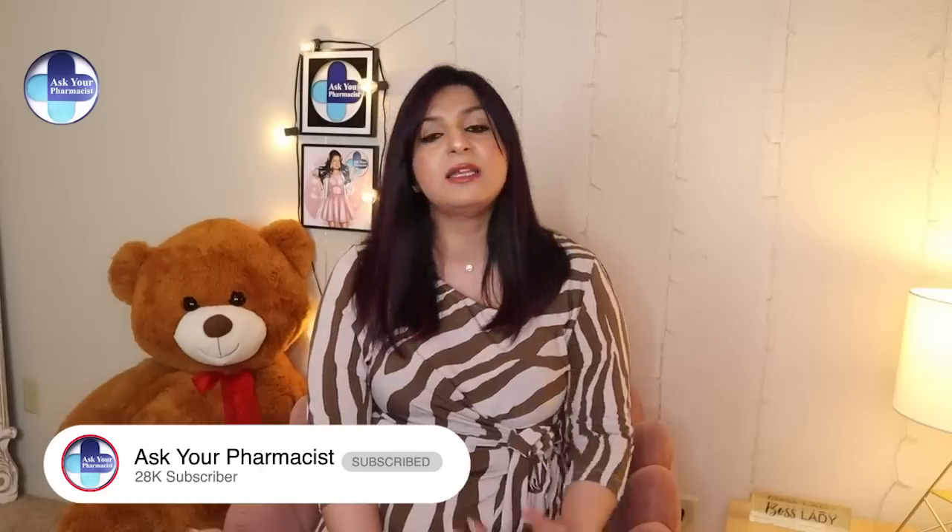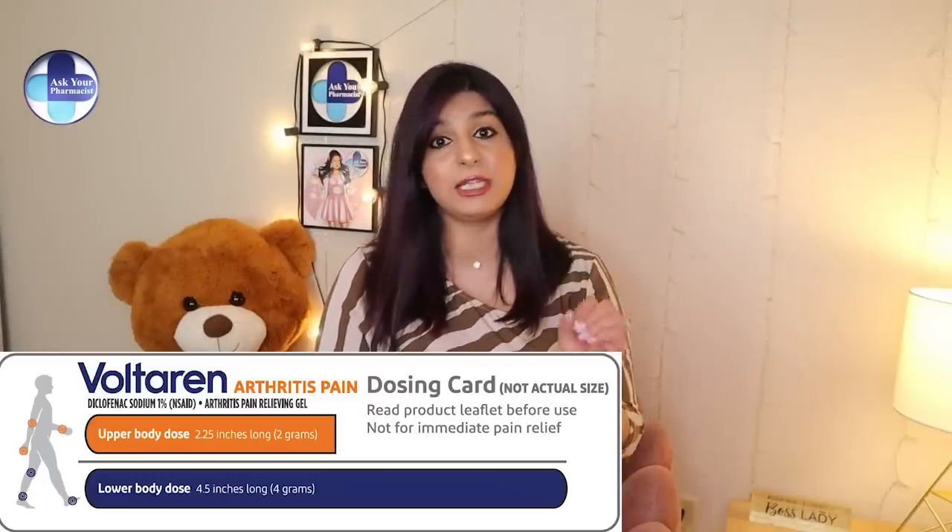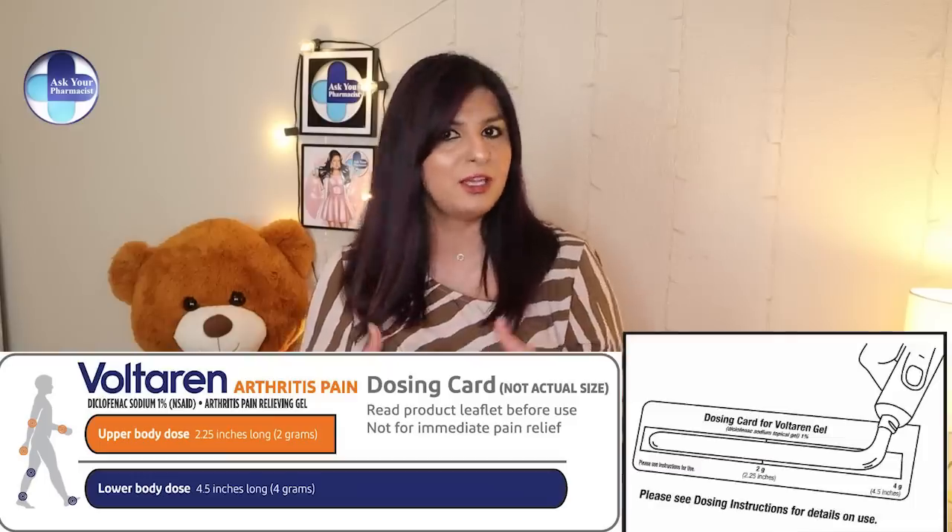The amount of gel you need really depends on the size of the area you want to treat. For a small area, squeeze about two grams — approximately two inches — and for a large area, apply four grams, which is about four inches. The package comes with a measuring tape you can use, but do not use more than 32 grams total per day. If the pain is in a small area like the knuckles, you don't need to apply the full two grams — just apply it liberally on the painful area. The dose can be less in quantity if the affected area is small.